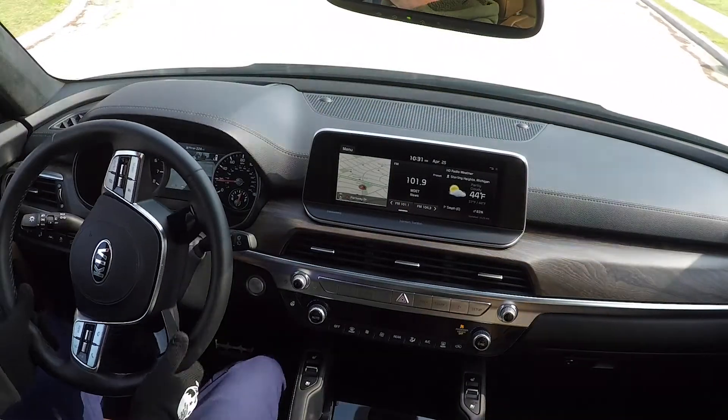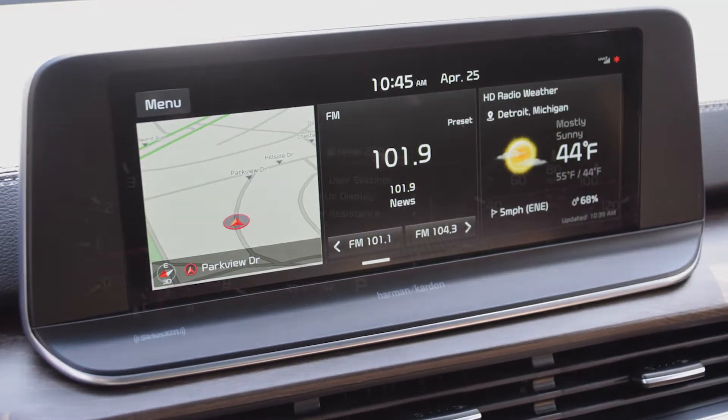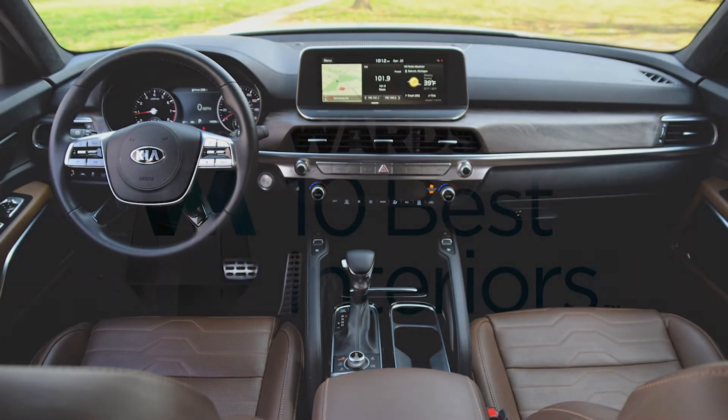Up front is an expansive instrument panel that commands your attention with a 10.2-inch touchscreen that offers Apple CarPlay, Android Auto, and a long list of ADAS features that ensure the Telluride is a top value in the full-size SUV segment.